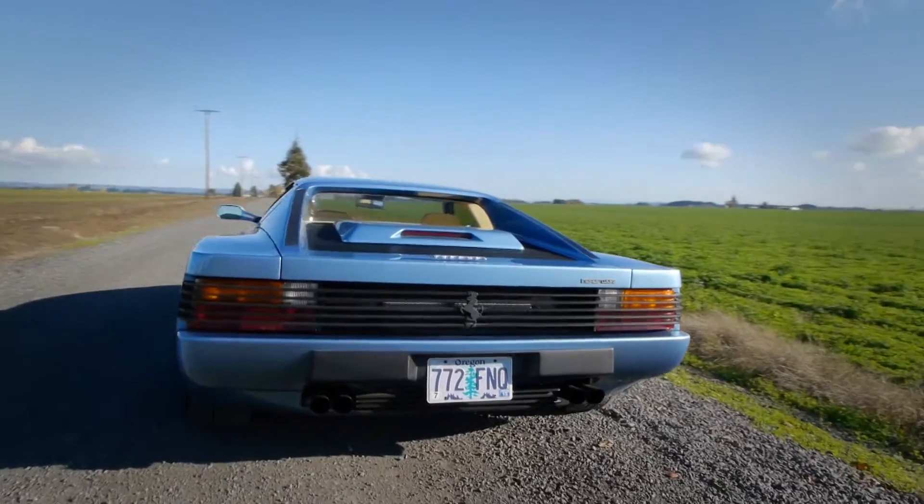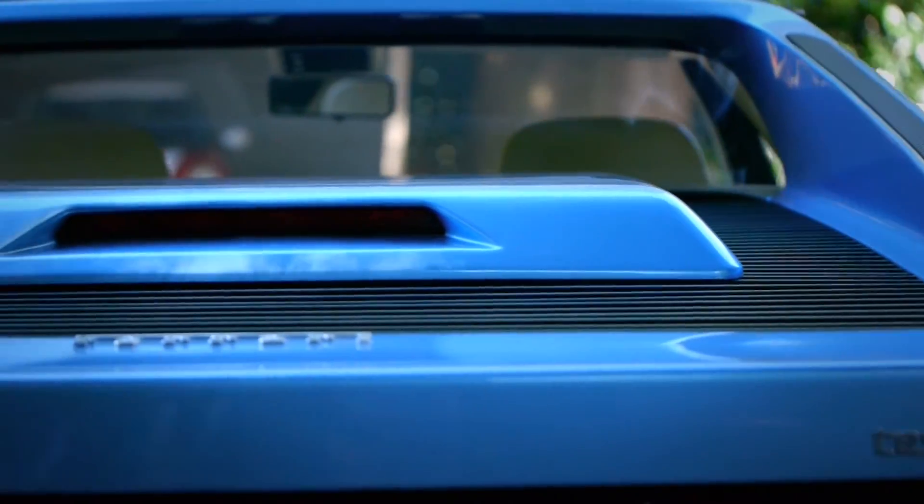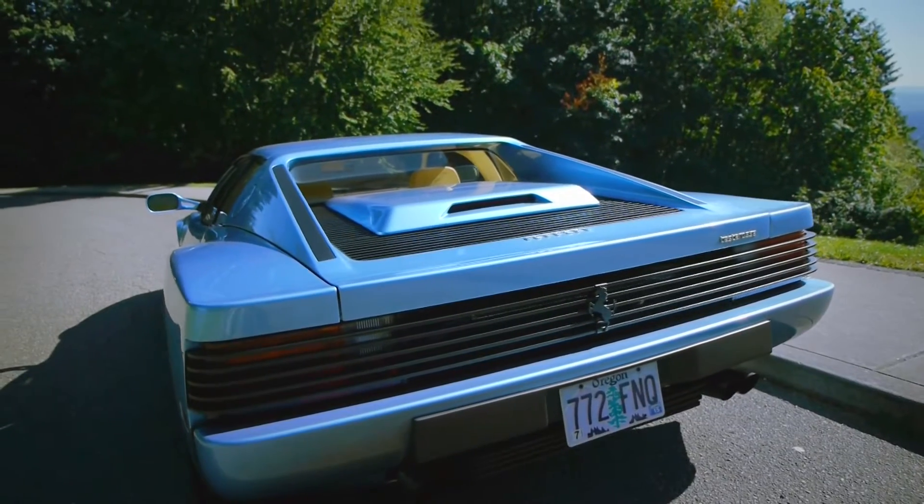This is a nice blend of form and functionality. As the air moves through the side intakes, it not only helps cool the car, but goes up and out through ventilation holes on the rear deck lid to create downforce and remove the need for a rear wing.